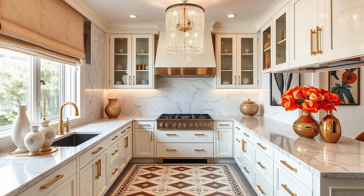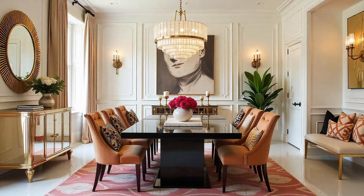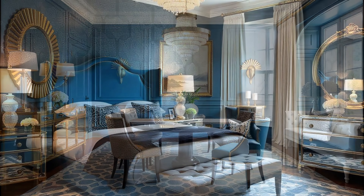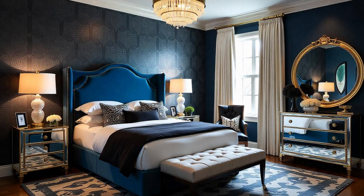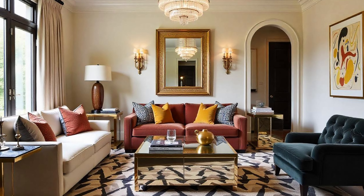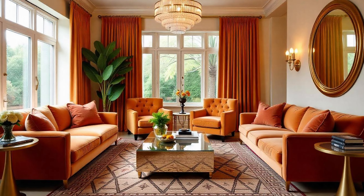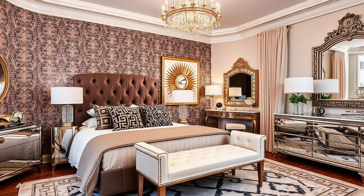It's all about capturing that spirit — the Hollywood Regency spirit: the elegance, the drama, even that sense of fun — and then making it your own. For anyone feeling inspired and wanting to add a little old Hollywood to their home, don't be afraid to have fun. Hollywood Regency is all about embracing the luxurious and the unexpected. Add those personal touches, play with different textures and colors, and more than anything, create a space that makes you feel like a star. Happy decorating.